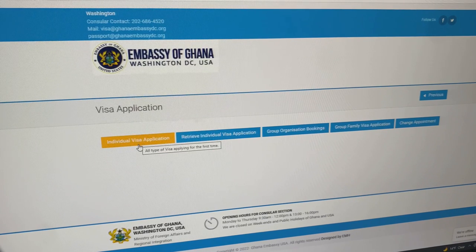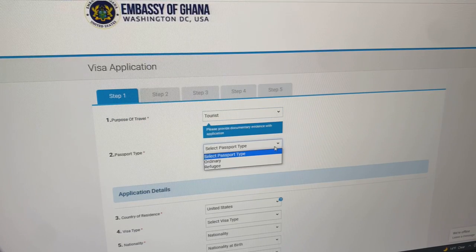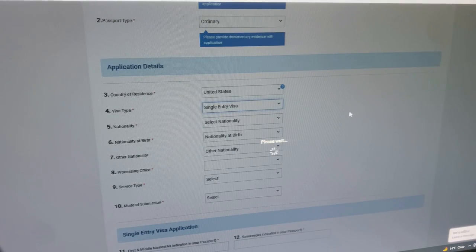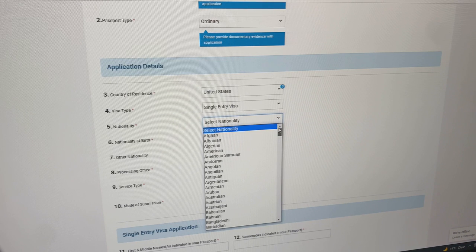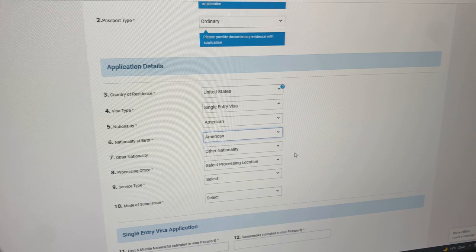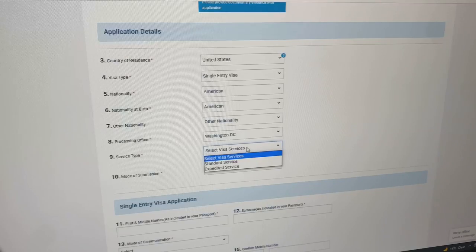I clicked on the individual visa application — me and my boyfriend each clicked on that separately. For purpose of travel I said tourist, passport type ordinary, country of residence U.S., visa type single entry. If you want the multiple entry because you plan to travel to Ghana several times, of course do that one. For nationality I put American, and for nationality at birth I also put American — not sure exactly what they were looking for, but I didn't want to cause any confusion.